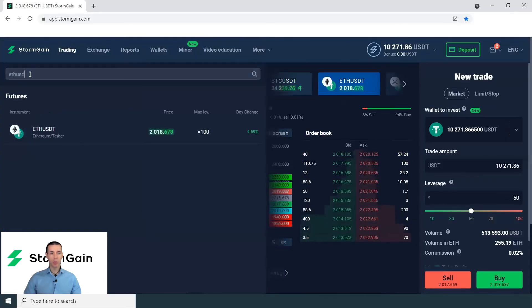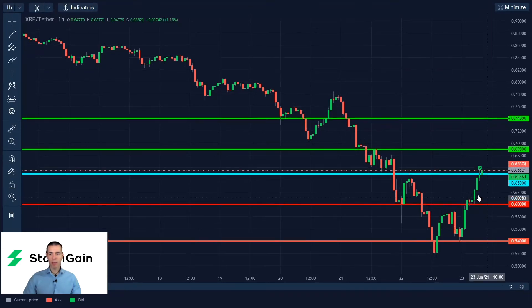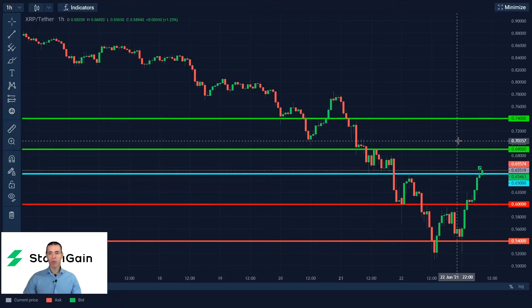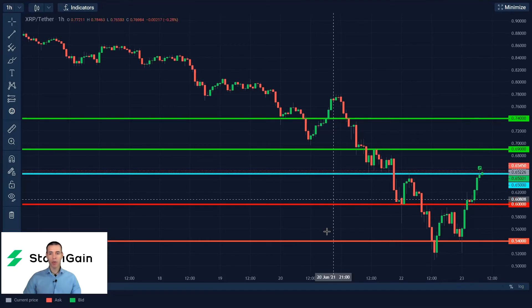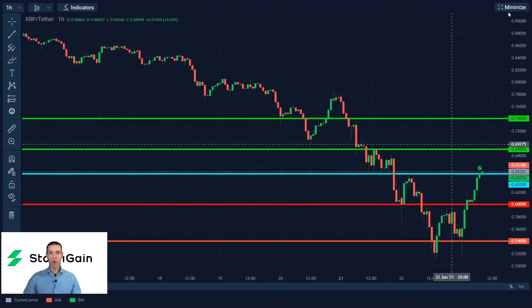Now we're moving to Ripple. Ripple comes with a buy signal on the Stormgame platform at the time of filming. 0.65 is a good level to initiate long positions, with targets of 0.69 and 0.74. Conversely, below 0.65, selling Ripple as the downside pressure is likely to prevail, with targets on the short side of 0.60 and then further down to 0.54.